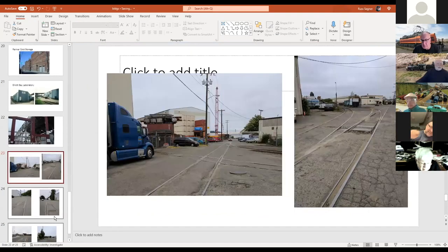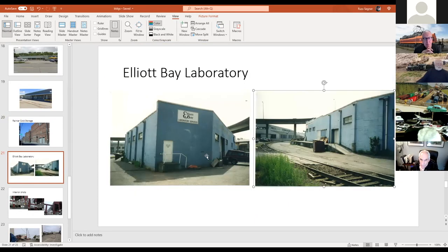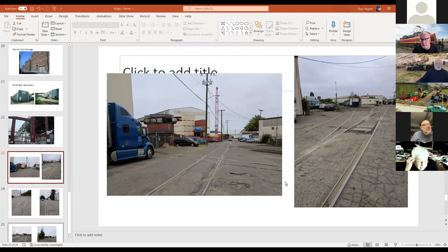A comment from the audience: two slides back, the blue building — that's actually by West Seattle wide, by Seaport Steel. Oh yeah, okay. Yeah, you've probably handled some equipment in there. Yeah, I've been by there a few times.